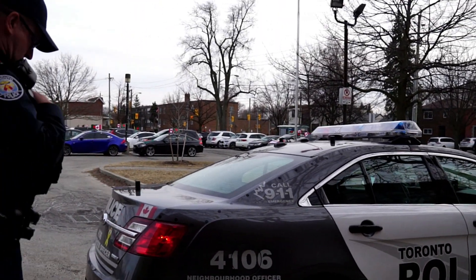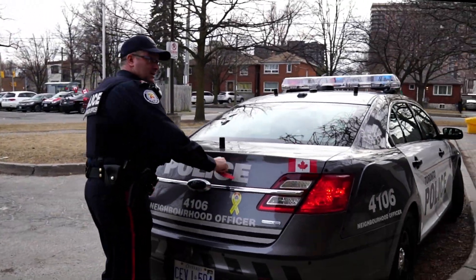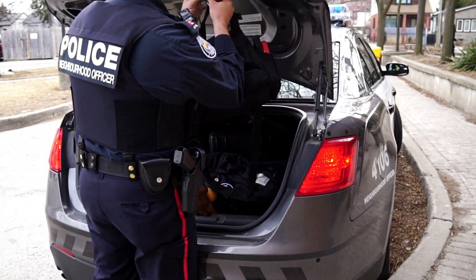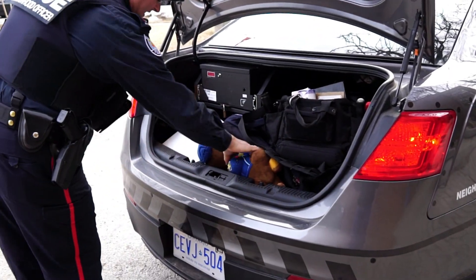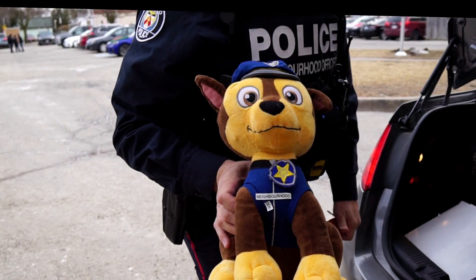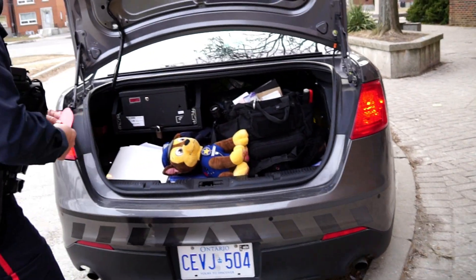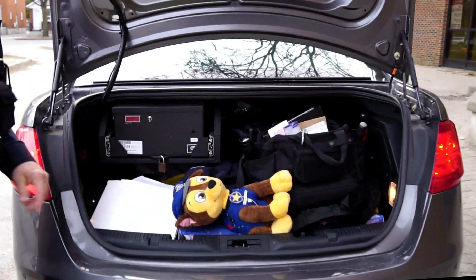What's in the trunk? It's just the computer hard drive and equipment. That's a lot of equipment. And that's my partner — it's good for when the kids are off. So I guess that's the computer hard drive? This is all computer software and stuff.